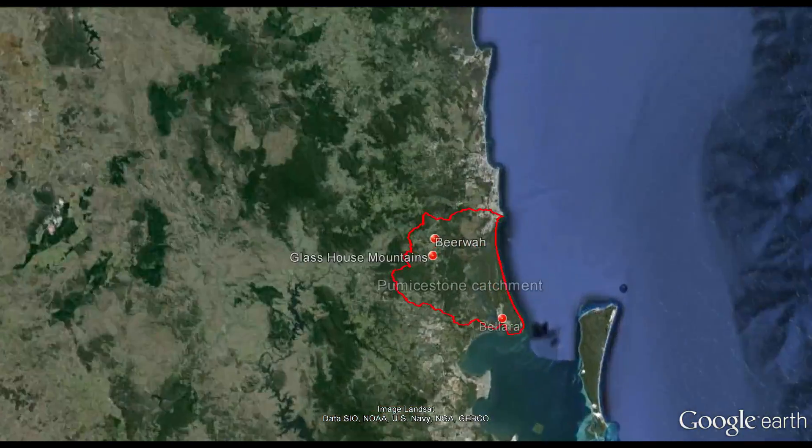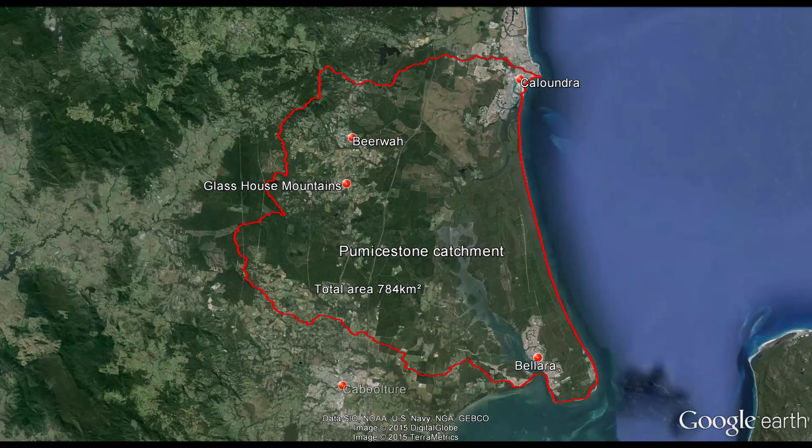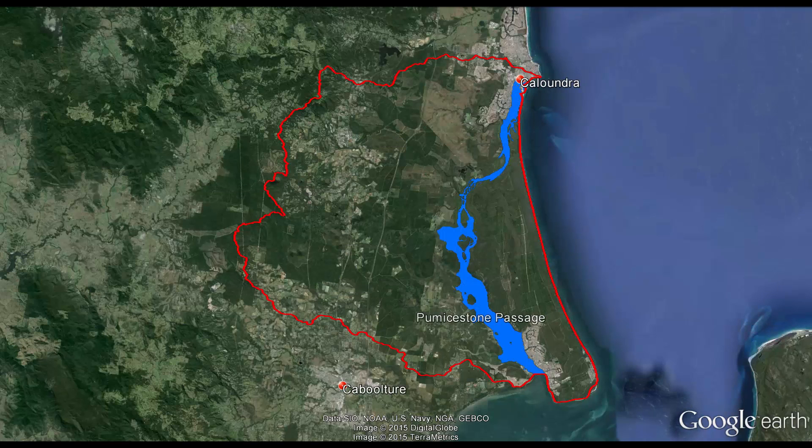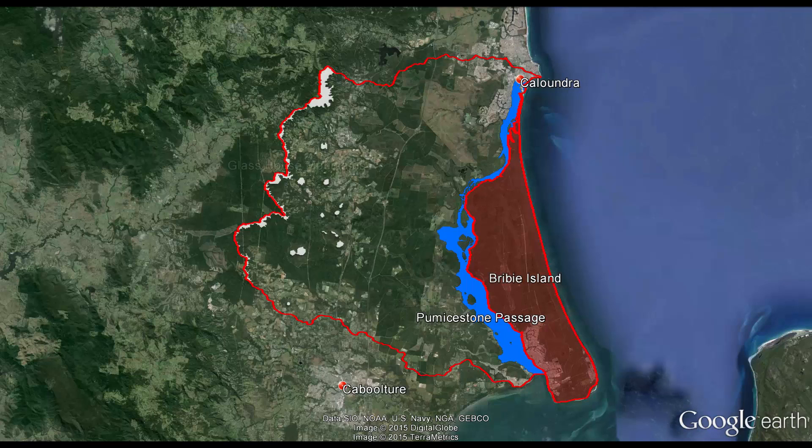The Pumicestone Catchment is located north of Brisbane. It contains significant features such as Pumicestone Passage, which is part of the Moreton Bay Marine Park, and internationally important Ramsar site, Bribie Island, the Diagula Range and Glasshouse Mountains.